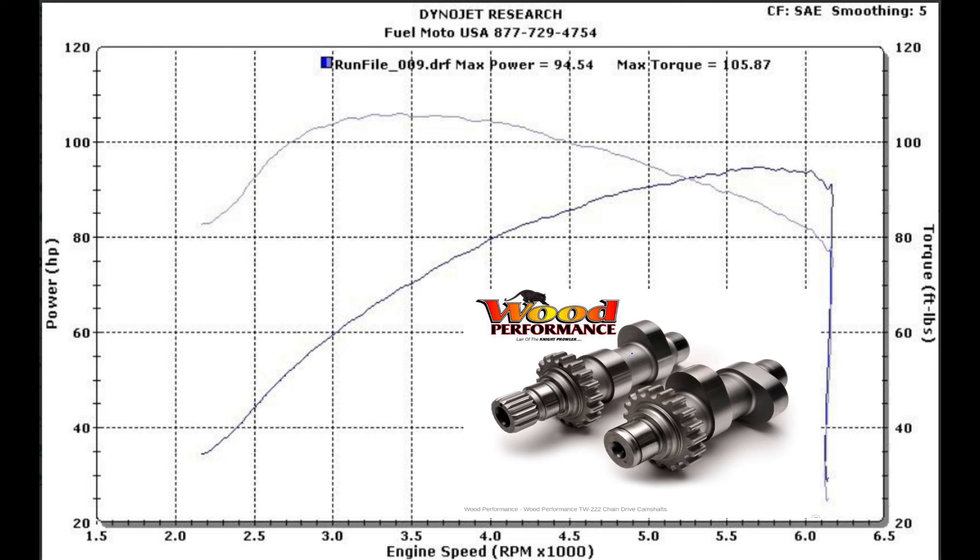So let's start off today and look at the Wood TW222. This is the same cam I featured last week for the 103s, but it'll also bolt into a 96 without any further modifications — just make sure you get a good tune on it. The Wood TW222 is an excellent bolt-in replacement for your stock cams. It works well with the lower compression of the twin cam, and it also has a good early to mid torque range. We get a max power of 94.54 horsepower and max torque of 105.87.